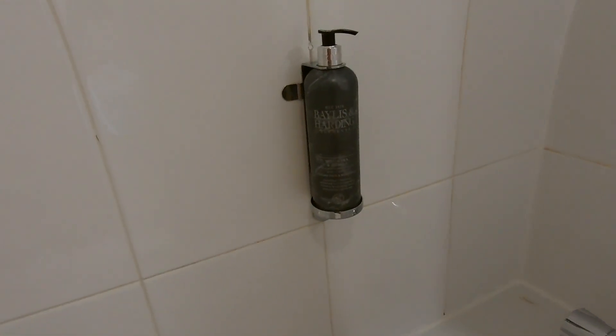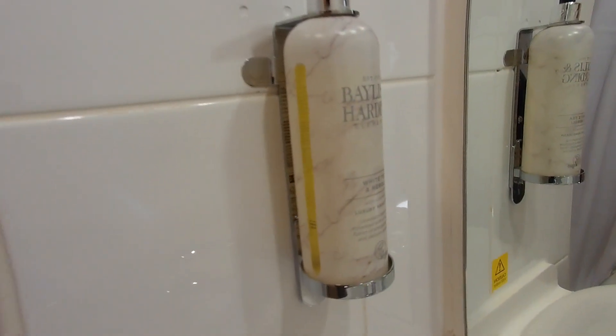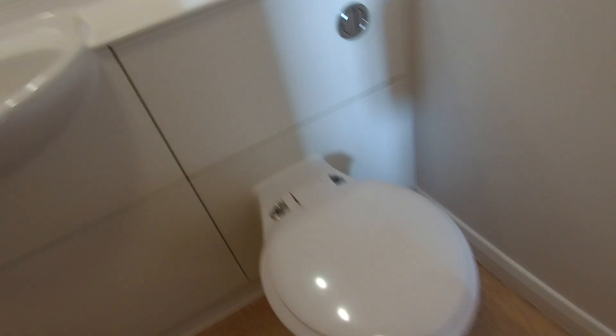Here we've got another light switch and that switches the bathroom light on. We might as well go in here now and show you that it does come with a bath. The towel's on the rail there and then we have Bayliss and Harding shower gel which also doubles up as a shampoo. You've got your bath mat. The shower's right up there and it looks like it will be okay. There's the sink with an ample mirror, and then you've got Bayliss and Harding hand wash. The toilet is okay and the paper dispenser is right there.